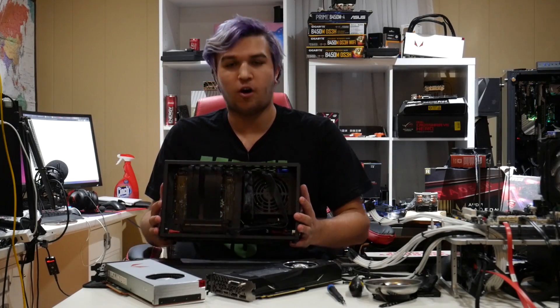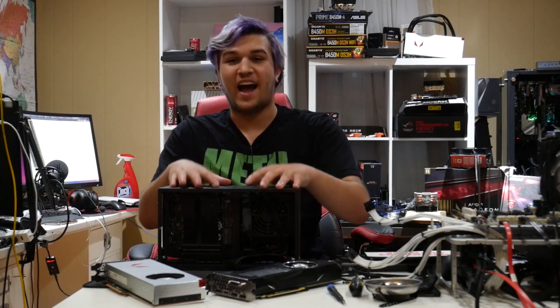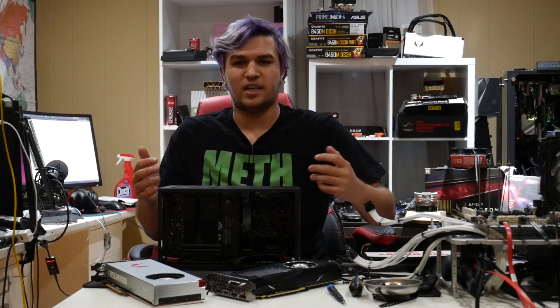Hey guys, what's up? So, as you guys remember, we started building our ITX gaming PC a little while ago, where we had an i7-7700, 16GB of RAM, our SFX 500W power supply, and in the end I said I'm waiting for the PCIe extension cable in order to put in a graphics card.